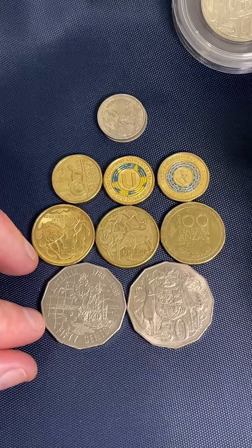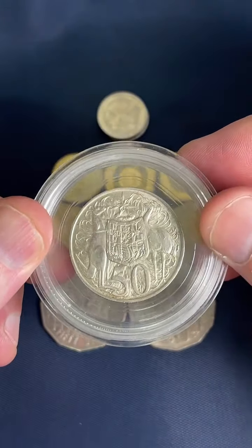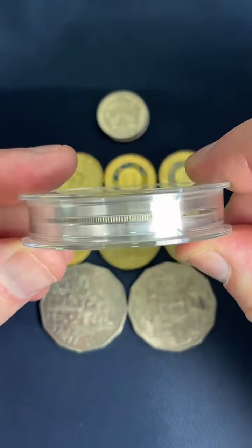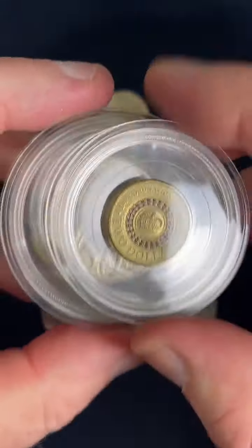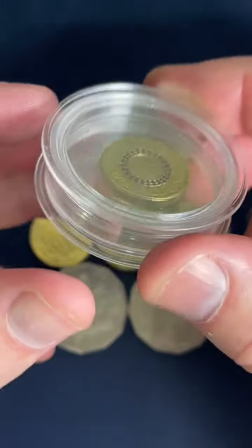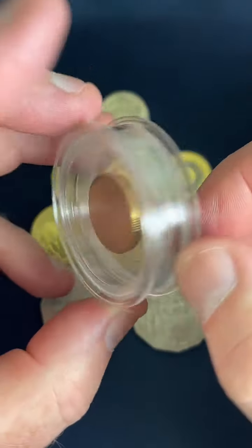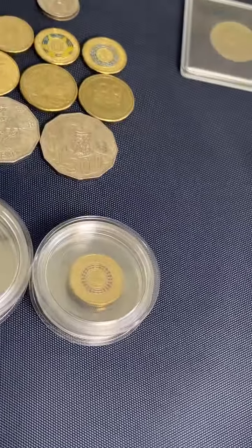Where did you get that large 50 cent coin capsule? I got this one from Rennix — it's called a Magic Capsule. I've got the Rennix website linked through my link tree as well. If you search Magic Capsule once you get to Rennix, you'll find these ones. I've also got a purple coronation one. They're quite good for ancient coins because the coin is suspended in a really thin plastic sheet that holds the coin in position. They're pretty cool — Magic Capsules. Have a great day everyone — hopefully see you again soon. See ya.